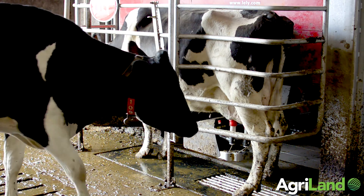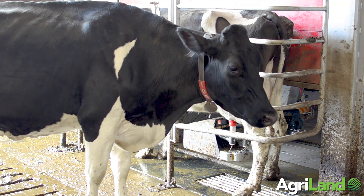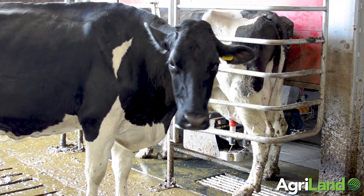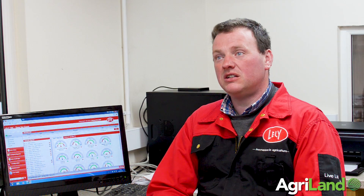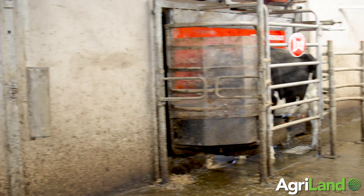The cows are content. They do things at their own time — they're not getting pushed about in small areas. They do things as they want to do them and when they want to do them.